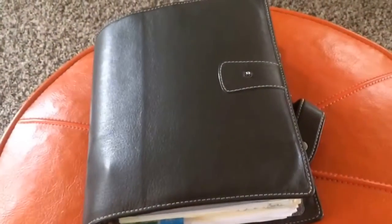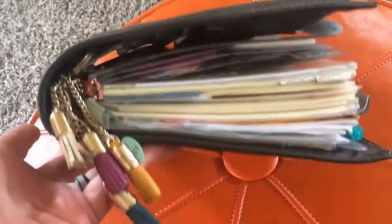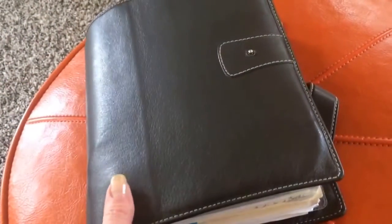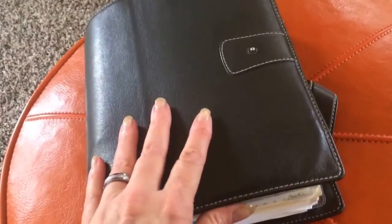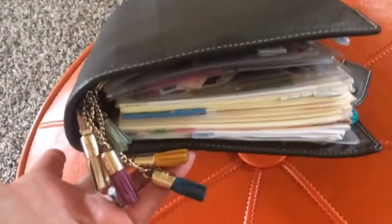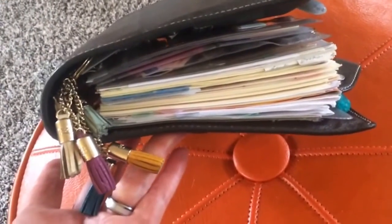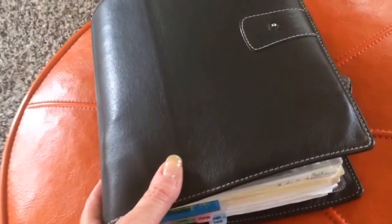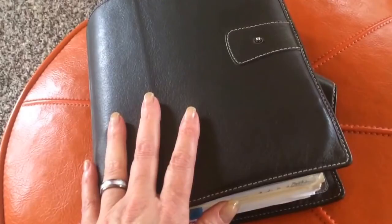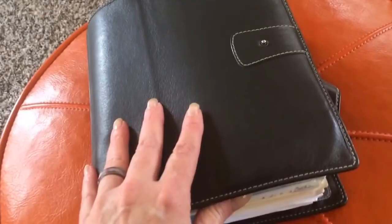Hey guys, I've got an update on my Malden as a wallet. I have been using it and actually not carrying a purse since I put everything I own in this binder, and it's really huge. It makes me wonder how long it will take for it to explode.